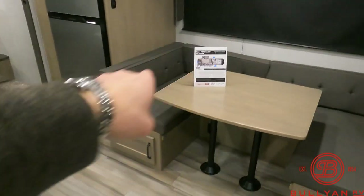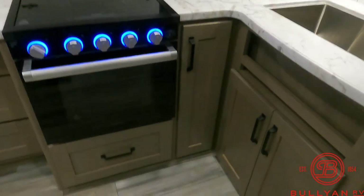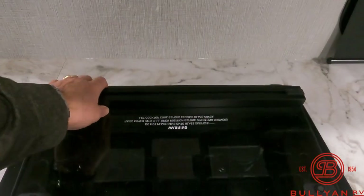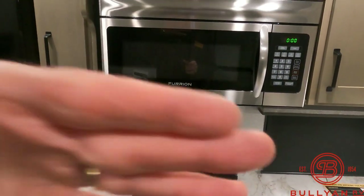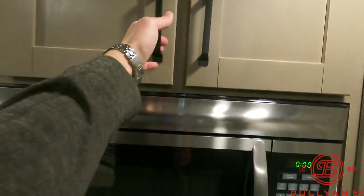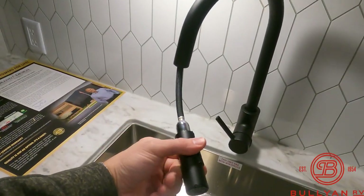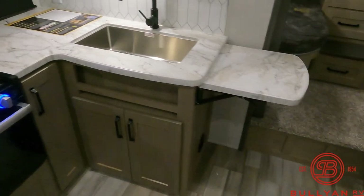Of course, that dinette does go down to another bed, and you have storage underneath both ends. Got your oven with a window in the door so you can see what you're burning. Three-burner stovetop with the cover that also acts as a backsplash. This microwave is a really nice height — you don't have to reach up to get your stuff. Nice big stainless steel sink with a sprayer.